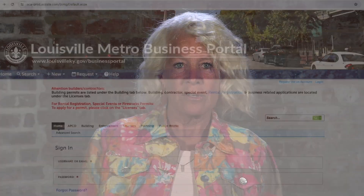The second way to search the status of a specific property is to visit the Acela customer portal, which can be found by typing in louisvilleky.gov/business portal.